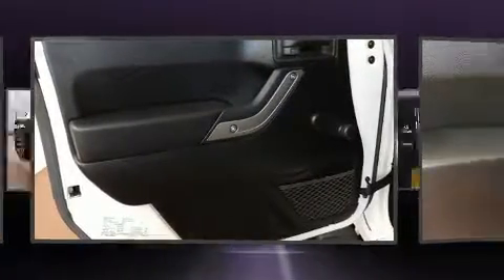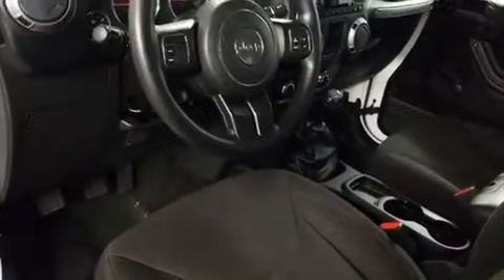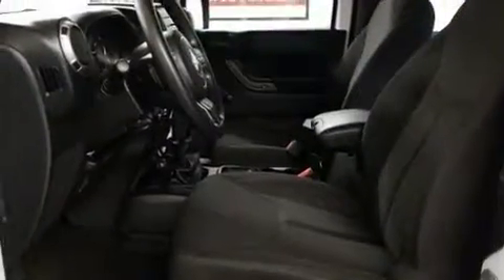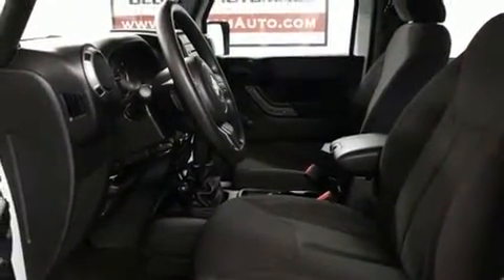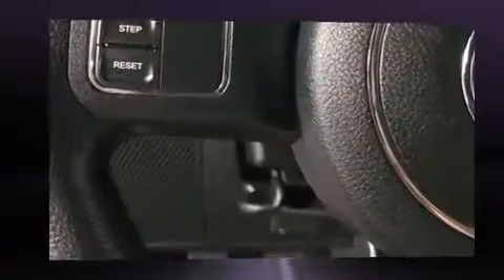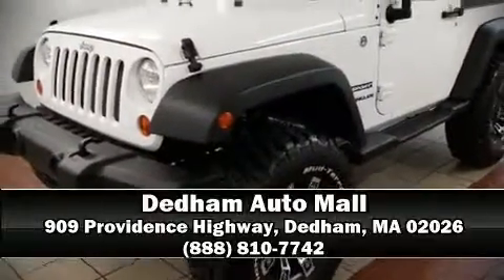Jeep ensures the safety and security of its passengers with equipment such as dual front impact airbags with occupant sensing, integrated rollover protection, traction control, brake assist, ignition disabling, and four-wheel disc brakes with ABS. For added security, dynamic stability control supplements the drivetrain. Stop by our dealership or give us a call for more information.